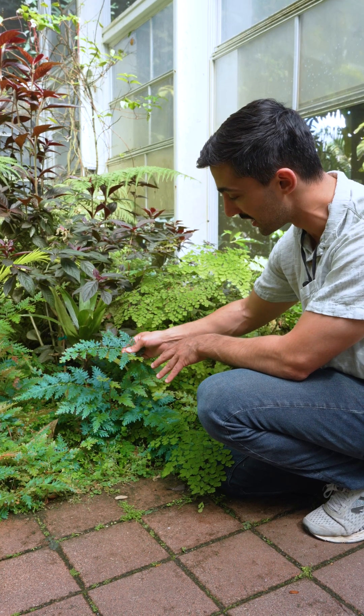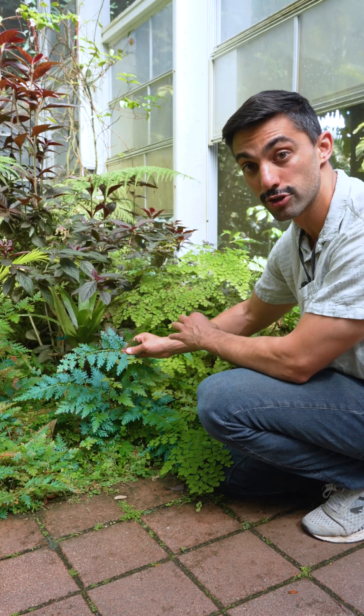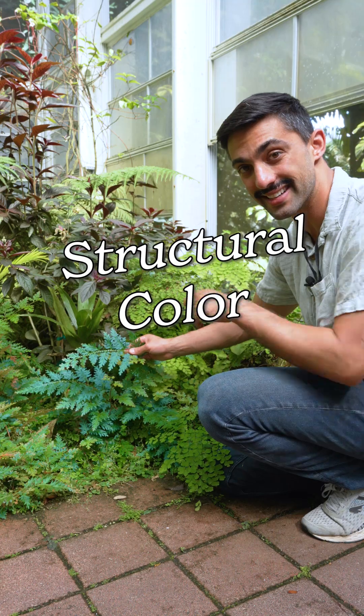These little leaves shine blue in the light. Today, we're talking about structural color. Let's botanize.